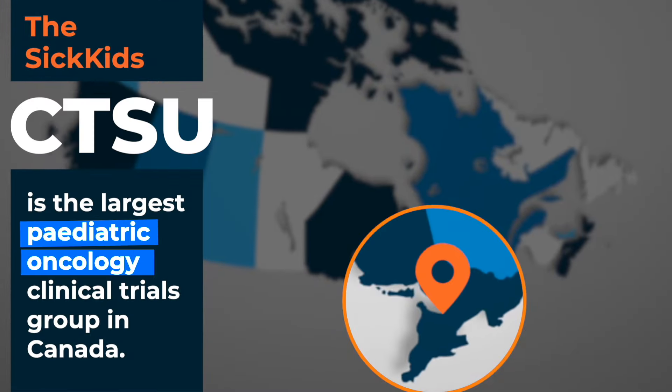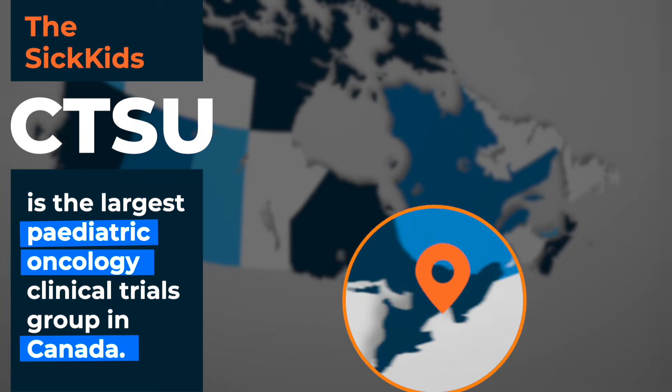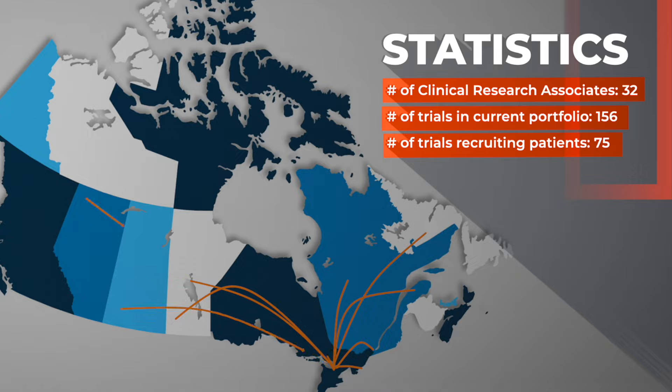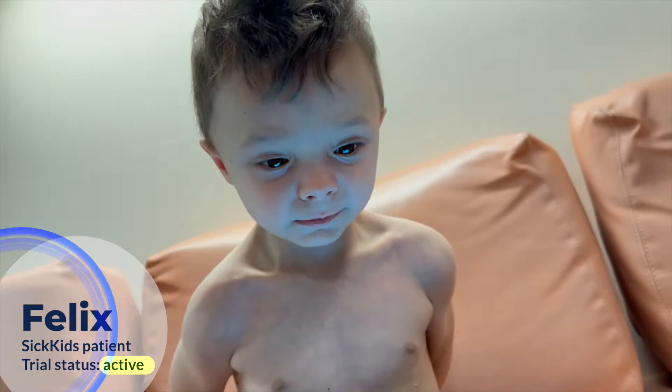CTSU is the Clinical Trial Support Unit and we are the largest pediatric oncology clinical trials group in Canada. We're the main patient referral center — we get referrals from all over Canada for our clinical trials. Clinical trials are often the only way that a child who needs an innovative therapy can gain access to that drug until it's approved and commercially marketed.